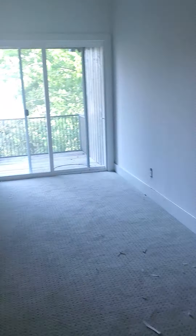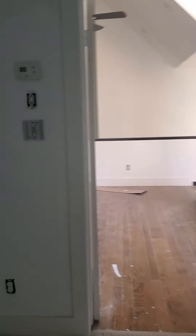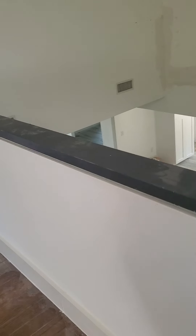This concludes our tour of the house that I've listed for sale. If you have any questions, call me at 832-545-7393. I'm also taking you to give you a quick view of the kitchen — there you go.